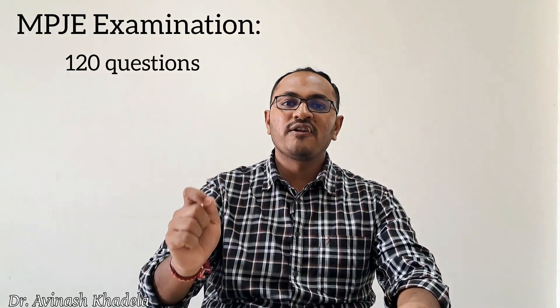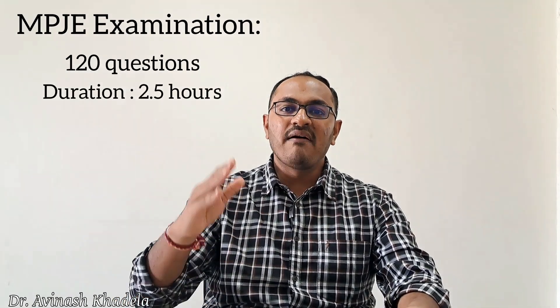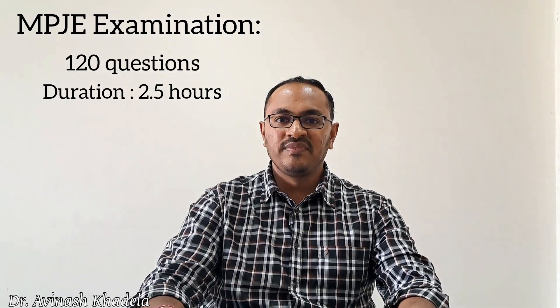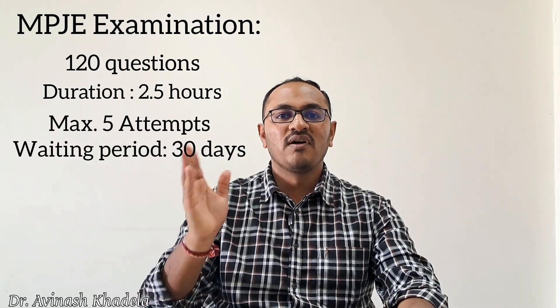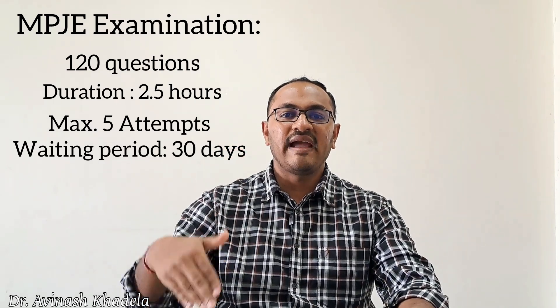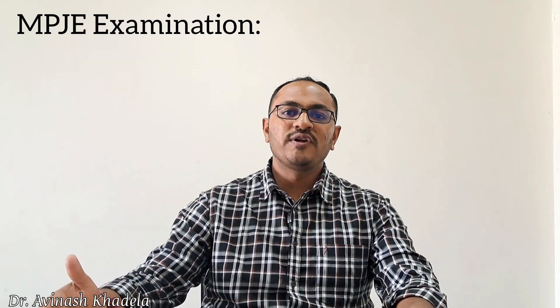The MPJE examination is 2.5 hours long with no scheduled break, though candidates may take a break without receiving additional time. Candidates have a maximum of 5 attempts to clear the MPJE, with a waiting period of 30 days between consecutive attempts — compared to 45 days for NAPLEX. After 30 days, a candidate can reappear for the MPJE examination. The MPJE syllabus is also provided at the end of this video.